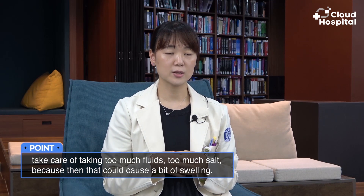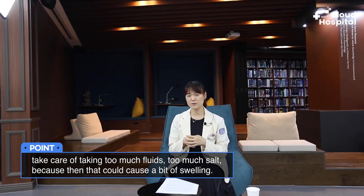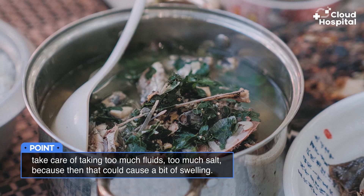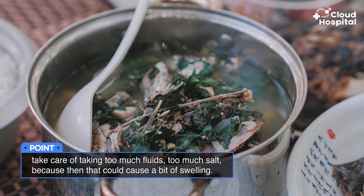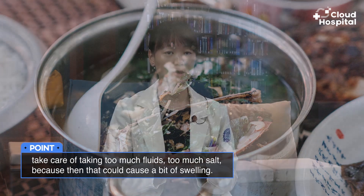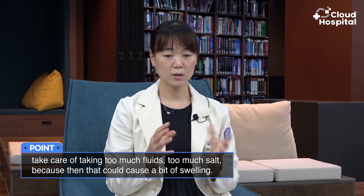For patients, especially on long-term dialysis, phosphorus intake is also a concern. Phosphorus is an electrolyte found a lot in dairy products and in foods with a lot of protein, and it can be retained in the patient's body, which can ultimately cause complications involving bone metabolism. So we restrict phosphorus intake or give patients medication to control phosphorus levels.